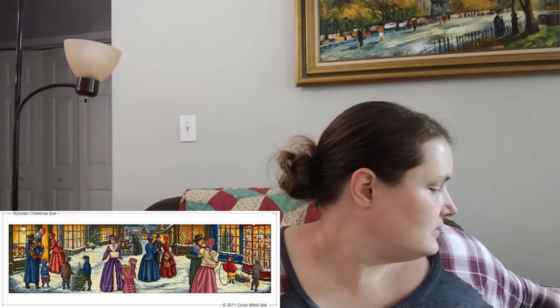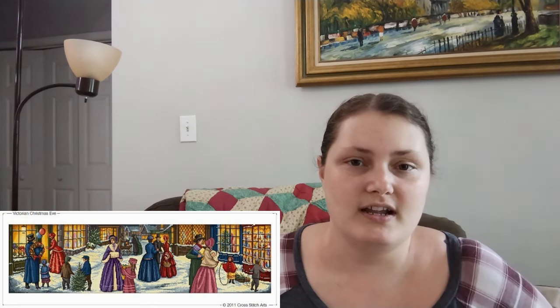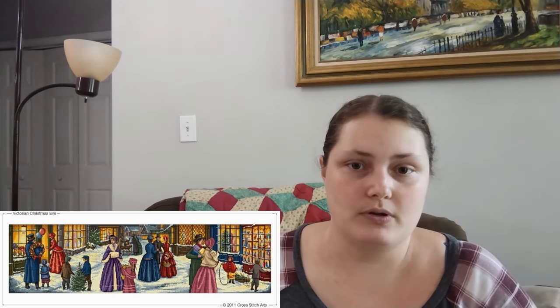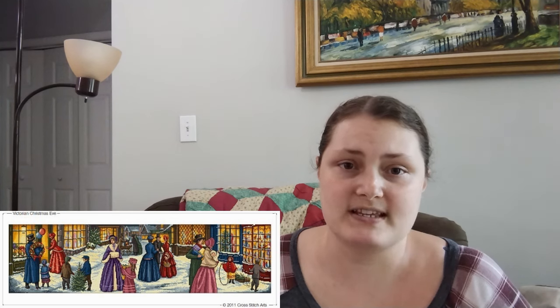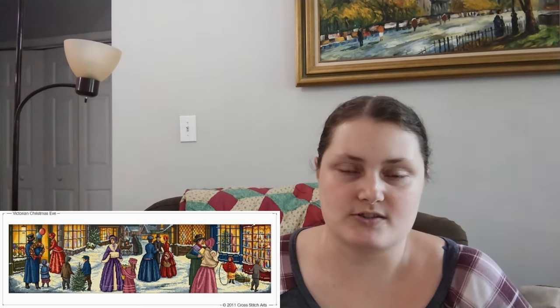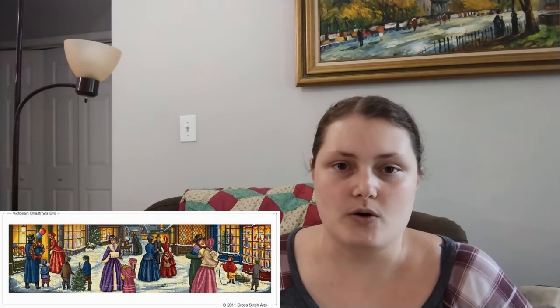Next is Victorian Christmas Eve, a chart by Cross Stitch Arts — Sandy Littlejohn and Deborah Lester. I'm not sure where you can find the pattern anymore; I bought it many years ago from their Facebook group, which is no longer active, and the website is also gone. It may have been in a magazine at some point. This is stitched on 32 count pearl gray Lugana 2 over 2. I worked on it for eight days and did 2,337 stitches.